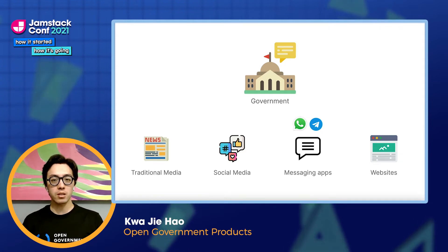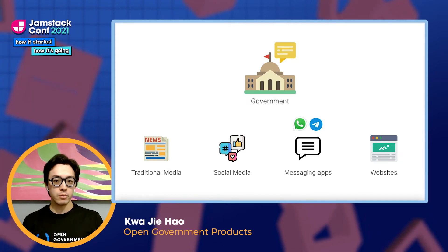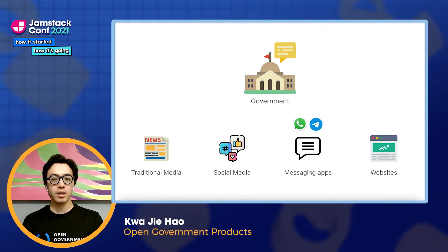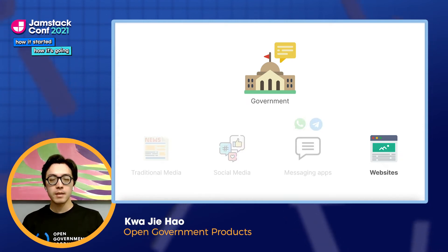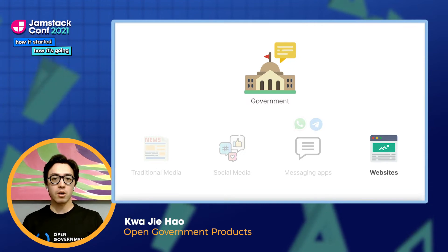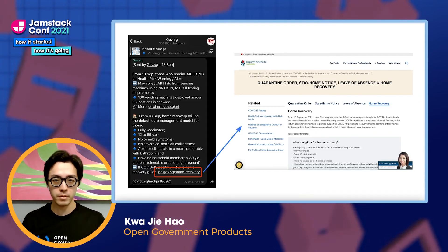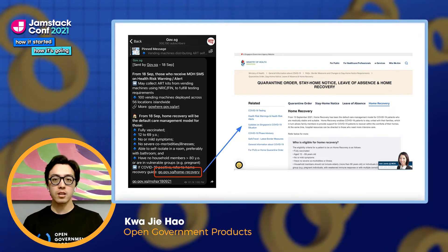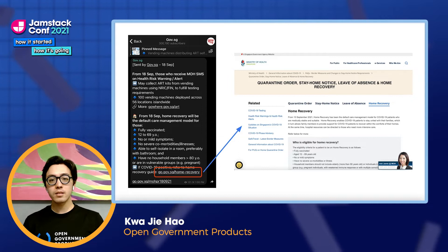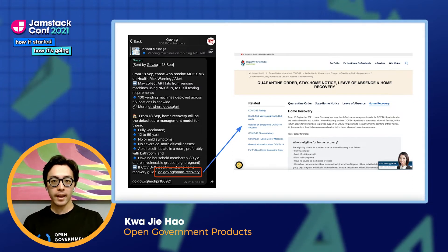In Singapore, in addition to regular press conferences, we also receive daily updates through opt-in WhatsApp or Telegram channels. Given the speed at which the situation on the ground changes, it is super important for governments to be able to push out new information quickly, and these messaging apps have been absolutely crucial in this regard. But there's only so much information you can convey in a text message. Compared to short-form updates from messaging apps or social media, websites are much better at communicating more detailed information to citizens and businesses. This is an example from the Singapore government's Telegram channel — it contains chunks of bite-sized information, but also several links to websites which elaborate on the details. Since websites contain important information on the government's pandemic response, it is therefore crucial for the government to be able to create and update these websites quickly.